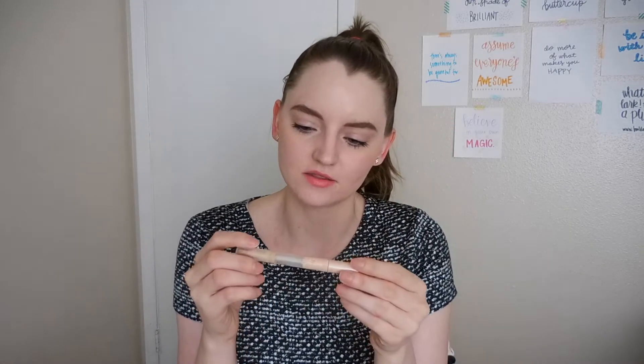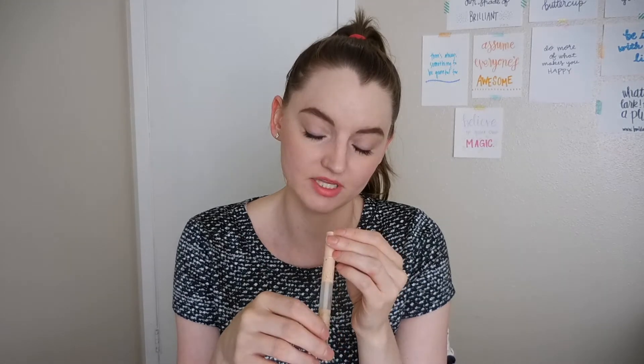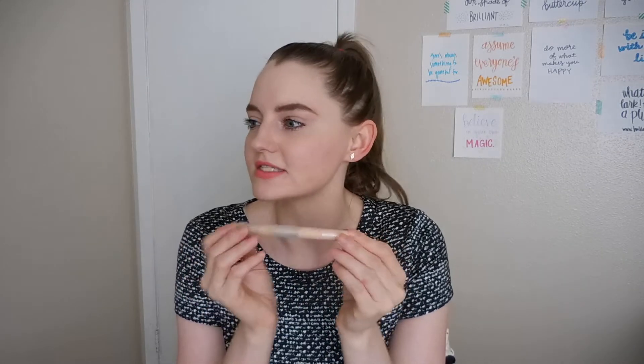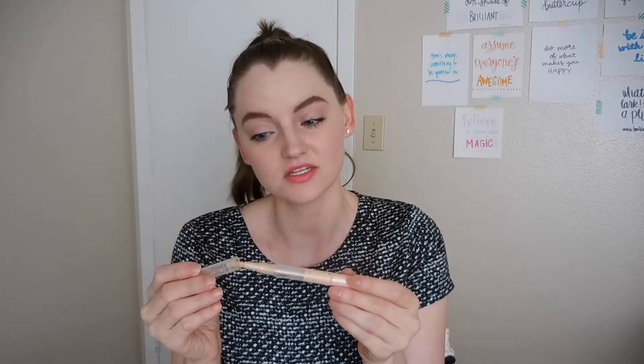This is the Maybelline highlight/concealer pen — the label's a bit worn off. This one was fine, I liked it. I still love the Maybelline Fit Me concealer as my all-time fave, but when I was out of it for a few days, I used this instead and it did the job. It did a fine job, but I'm not going to repurchase it.